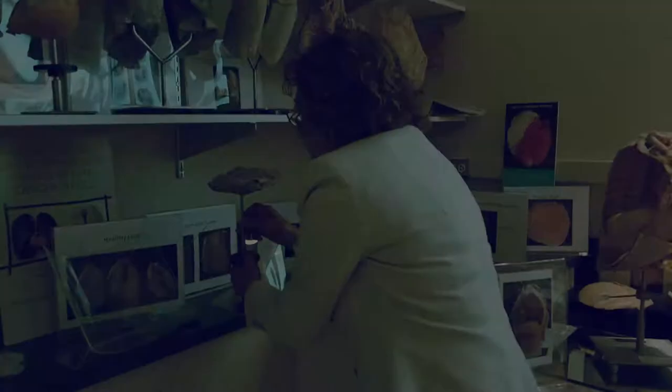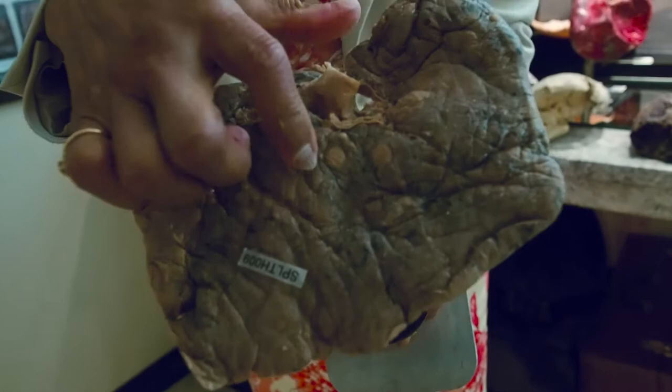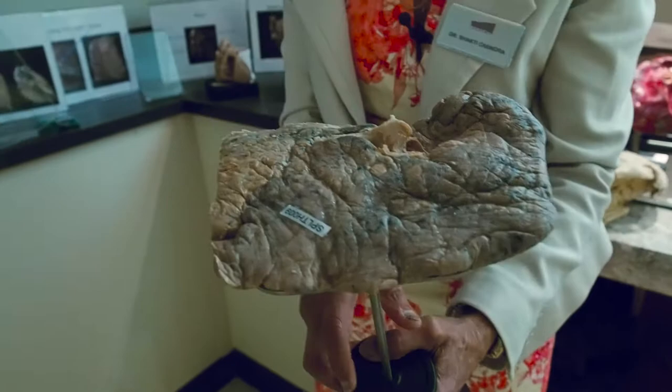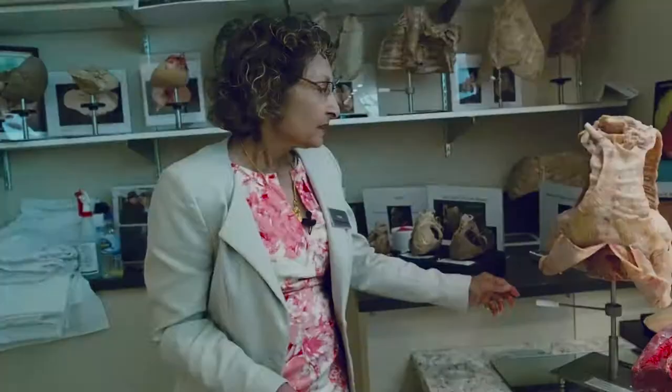I have a specimen here of a slice of a lung from somebody who had lung cancer. All these little spots that you see are cancerous spots. Now once you get cancer it's too late, but while there's life there's hope so never give up. If this person had quit smoking and not smoked for five years, chances are that the lung would be good, normal, healthy — as good as this.